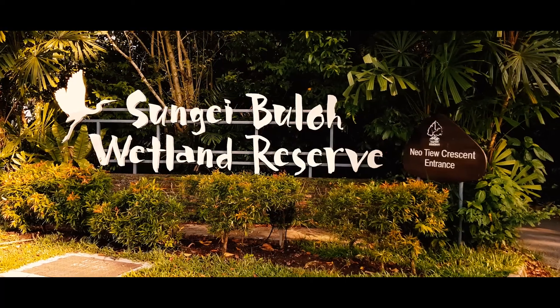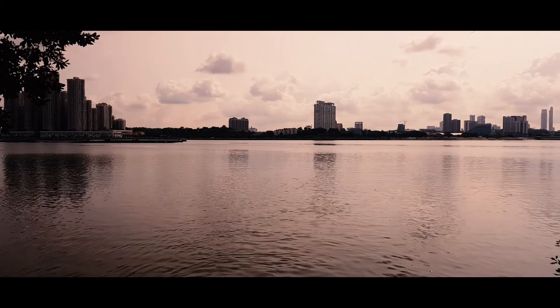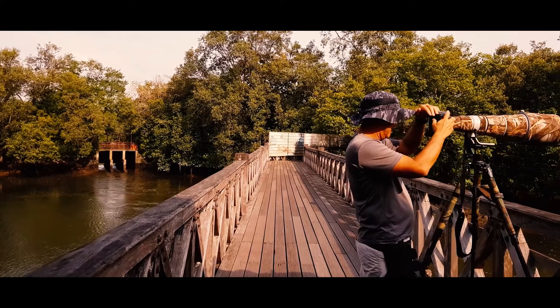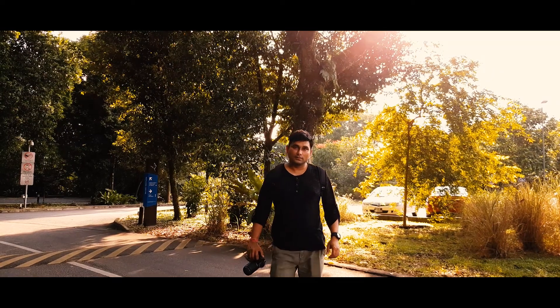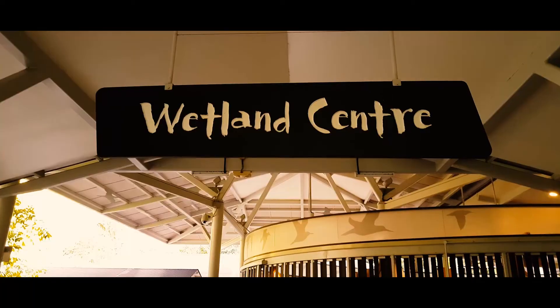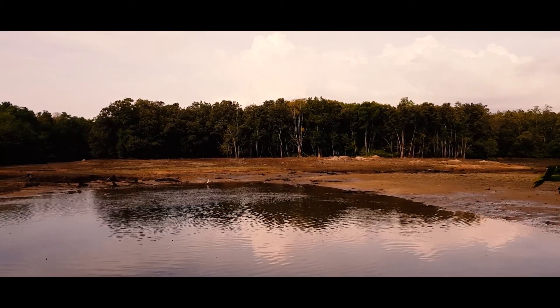The Sungai Buloh Wetland Reserve is a nature reserve in the north west of Singapore. Discover the beauty and wonders of nature at Singapore's first Asian Heritage Park. Uncover a world filled with rich biodiversity as you wander through the wetlands with an extensive mangrove forest.